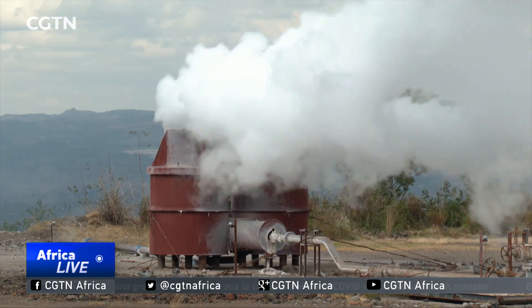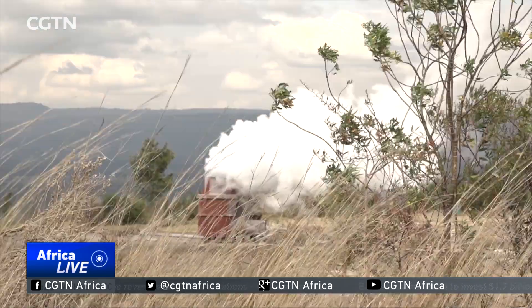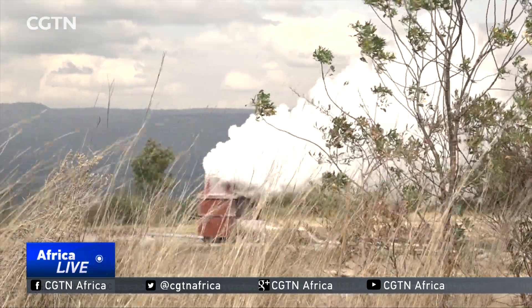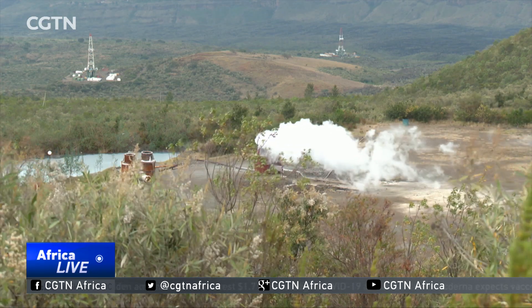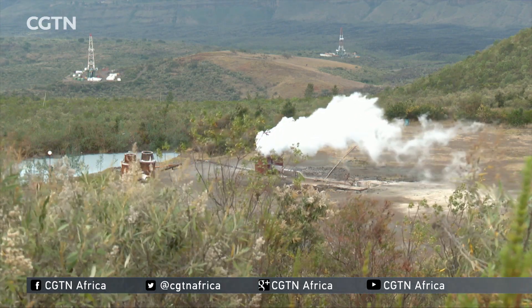From Naivasha to Nakuru and many other places, these ventures are being trialed at Menengai Caldera. But at the Olkaria Geothermal Site, also in Nakuru County, they are already taking shape. Enoch Sokolia, CGTN, Nakuru, Kenya.